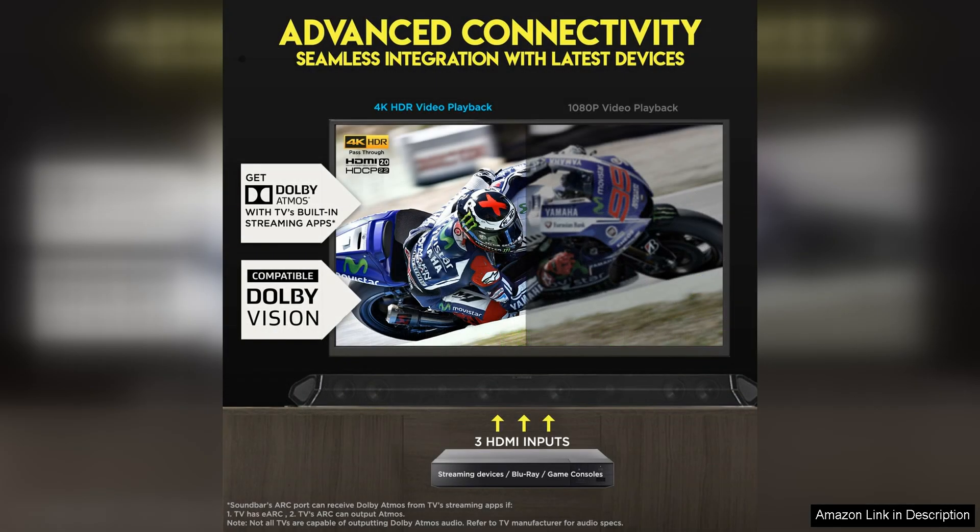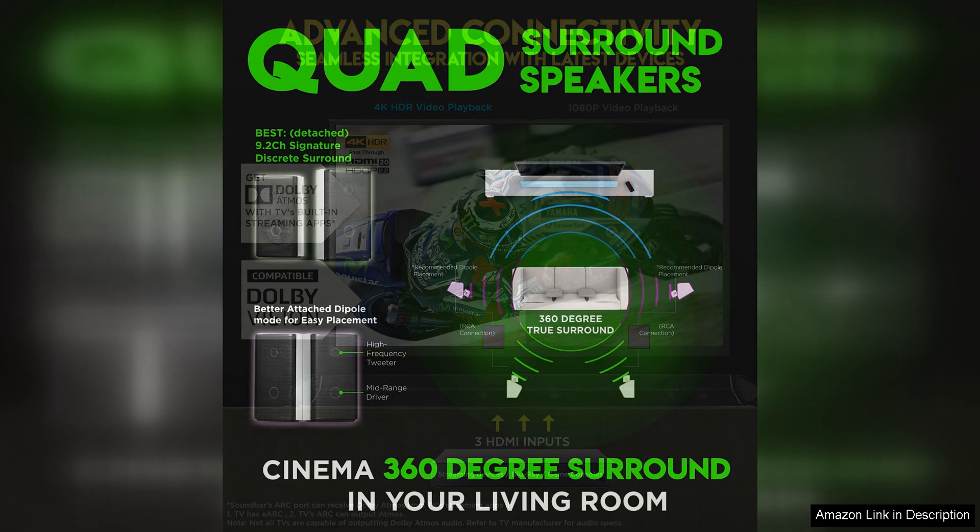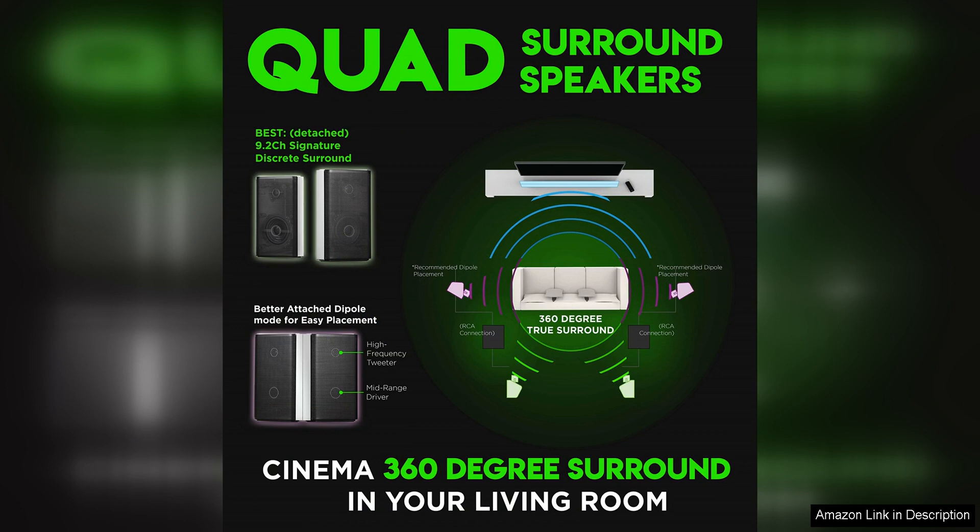One of the standout features of the Nakamichi Shockwave Ultra is its 9.2 4-channel configuration. This means that it has 9 speaker channels, 2 subwoofers, and 4 Dolby Atmos-enabled speakers, allowing for a truly immersive surround sound experience. Whether you're watching a movie, playing video games, or listening to music, the soundbar delivers rich, detailed audio that fills the room from every angle.